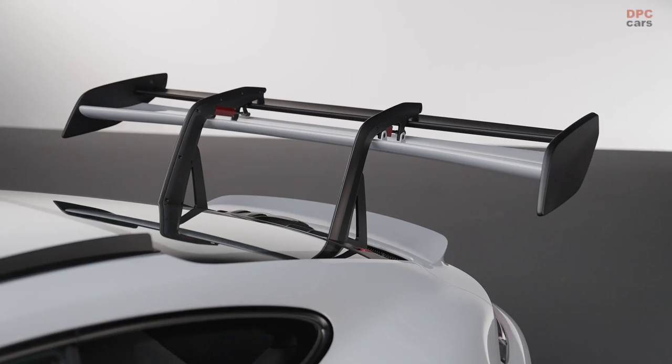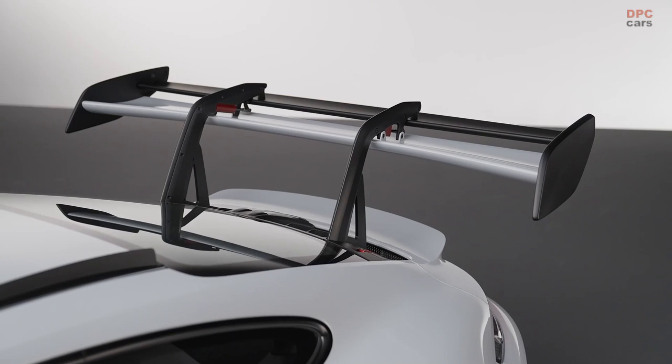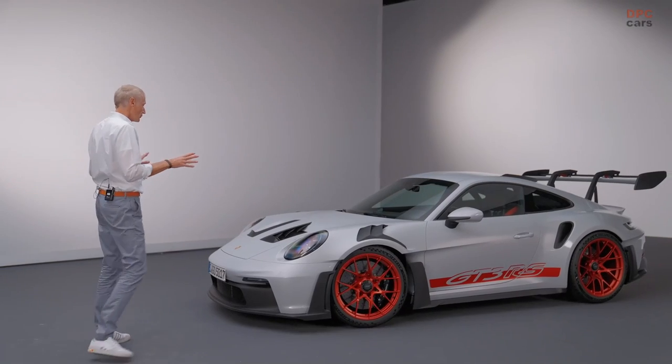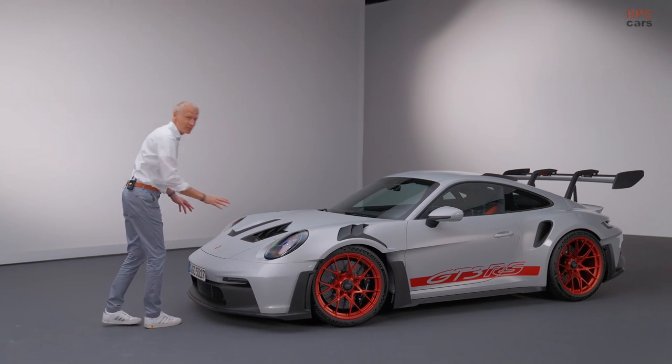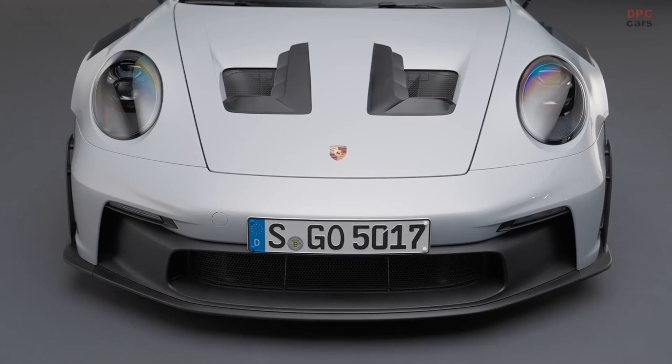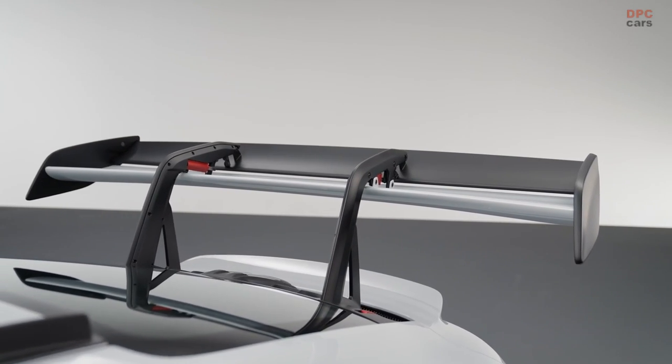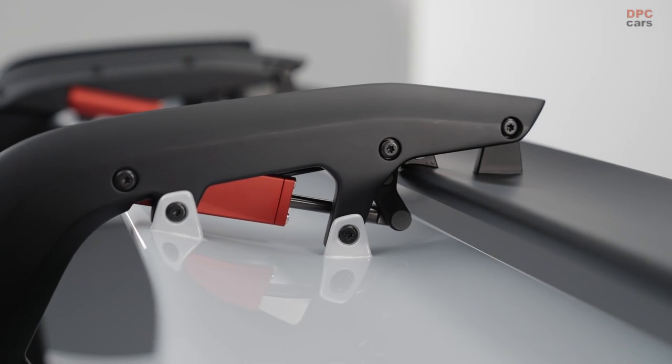How did we achieve that? Active aerodynamics. A huge rear spoiler six feet wide, higher up in cleaner air than ever before, and two modules hidden beneath the front lamps that have active diffusers, which work in synchronicity with the rear flap that goes up and down to get maximum performance on track.